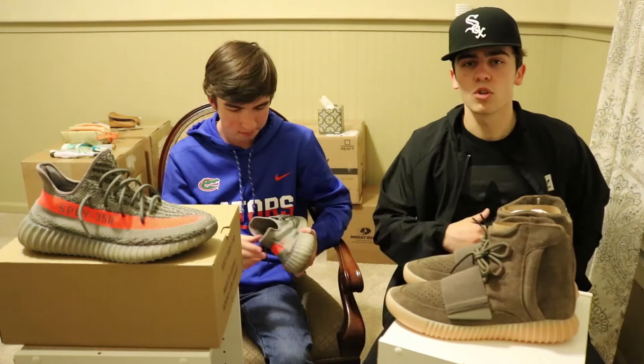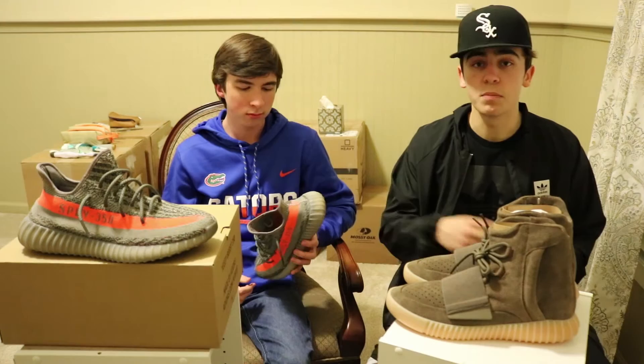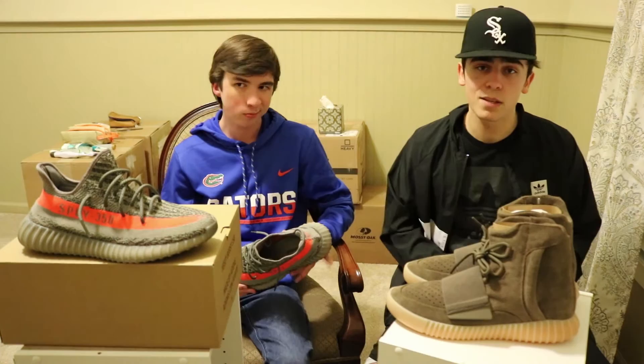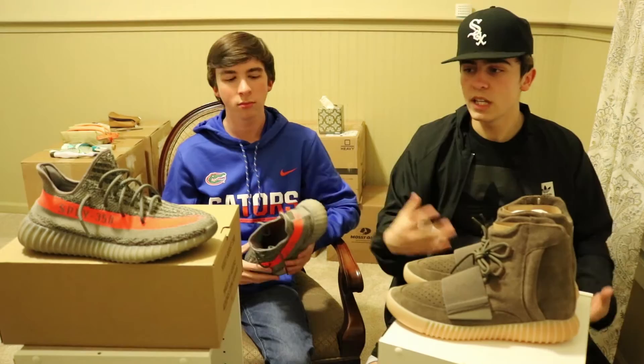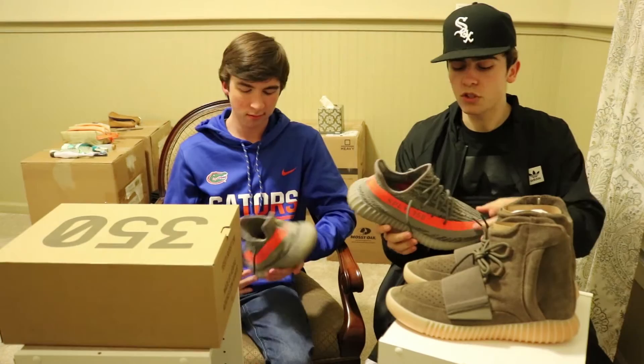They really listened to the people because a lot of people had problems with the V1s — the paint chipping on the bottom — and now they have the translucent soles. And the primeknit upper is improved. Back to colorways, the Beluga is definitely super unique — all gray with a darker gray stripe and then that solar red or whatever it's called. I think they call it solar red.